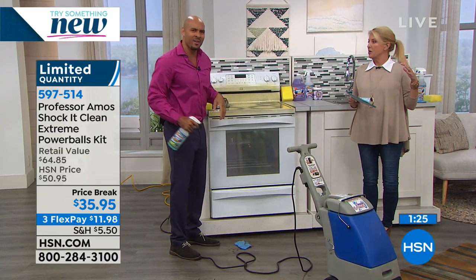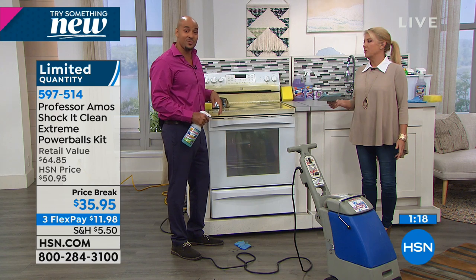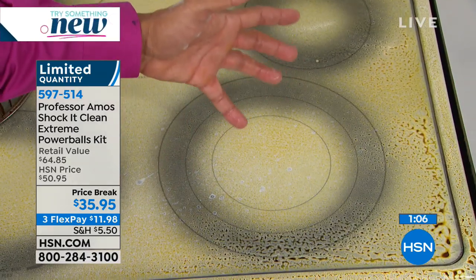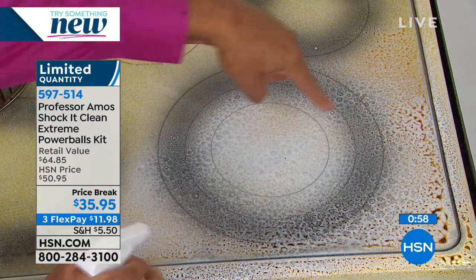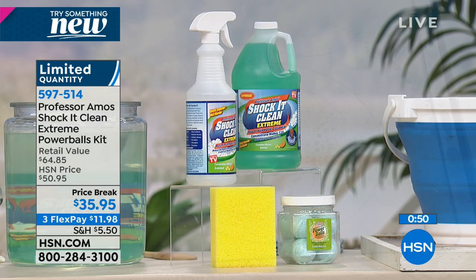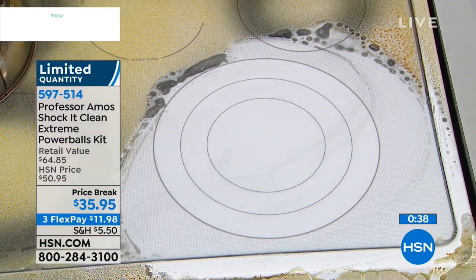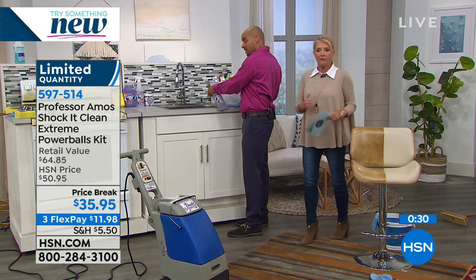Quick update: the lavender scent is almost gone — only 150 left. If you want lavender, get it now. The cucumber melon is the original fresh, beautiful scent — we've sold more millions of that than any other scent. Normally we do not combine the eight Power Balls with the rest; they're usually sold completely separate. Please remember: the concentrate makes 128 32-ounce bottles. That's a lot of cleaner, and you can use it virtually anywhere in your home. If you can get the surface wet, you can use Shock It Clean — just don't put it on a painting or a fine work of art.